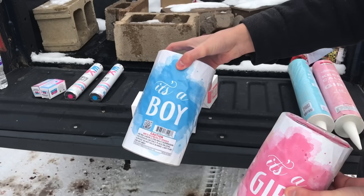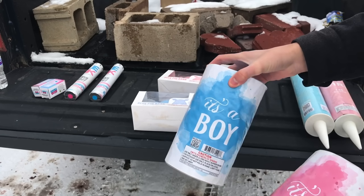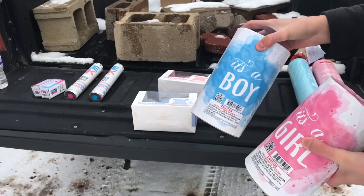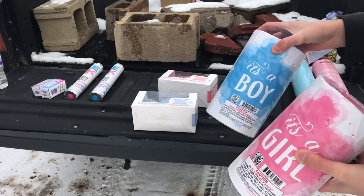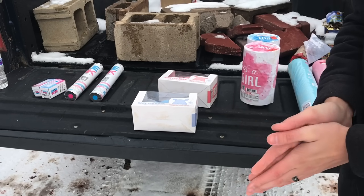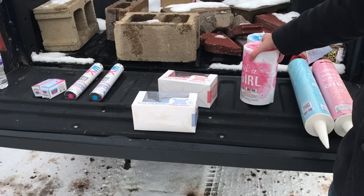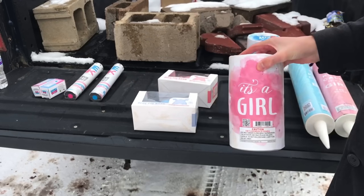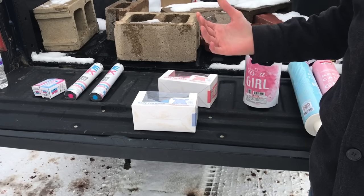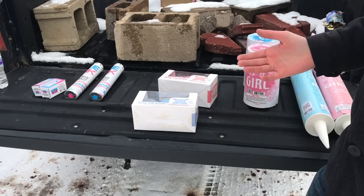We've also got these really large fountains here — "It's a Boy" and "It's a Girl." We've got blue and pink, pretty typical gender reveal colors. I've even seen some people use purple instead of pink. It's really hard to get purple in fireworks, by the way. If you guys know from past videos, I've got a firework on the market with BoomWow Fireworks — that's the company that made all this — and we successfully created purple peonies. It's called Literally Lit, so check that out if you're interested.